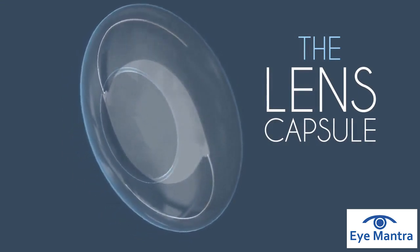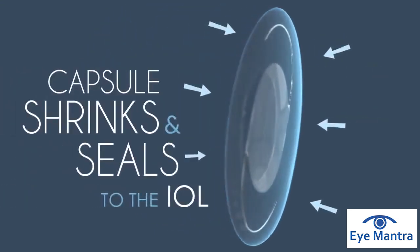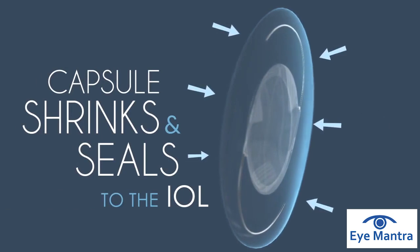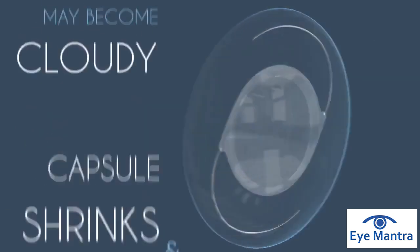Within a few weeks after lens implant surgery, the capsule shrinks and seals itself to the IOL, which is what holds it firmly in place. As time goes by, the capsule may become cloudy.